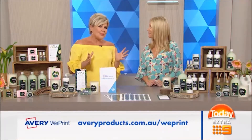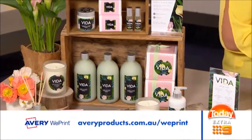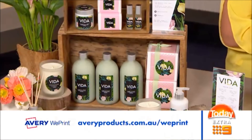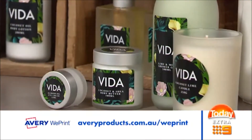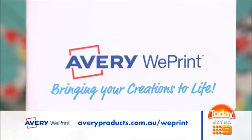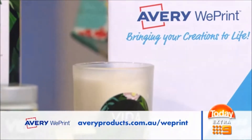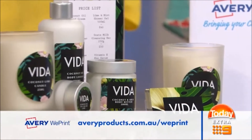So where do you start, Sam? Well, this is where Avery WePrint can help. Avery WePrint is a one-stop solution that can help you bring your range to life with its easy-to-use online design tools. Most people know the name Avery as great quality labels — and Avery has been the trusted name in labels for over 80 years. Avery WePrint is their great new service that lets you design your own labels, business cards, and other materials online.